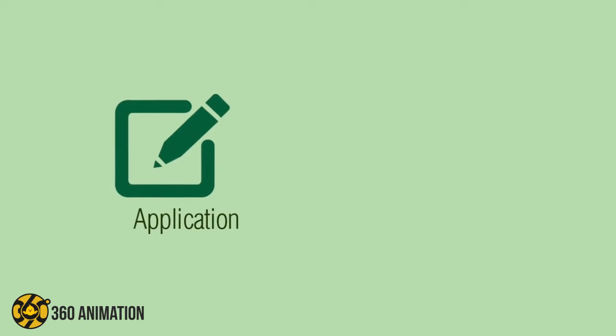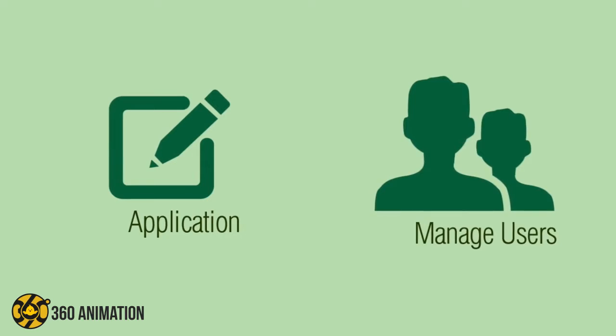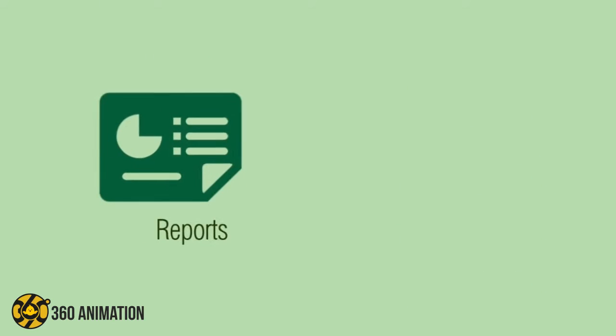Dive a little deeper and you'll see we've done our homework, offering the functionality you need all in one system. Simply log in to submit an application, purchase, or return. You can even access reports and training.